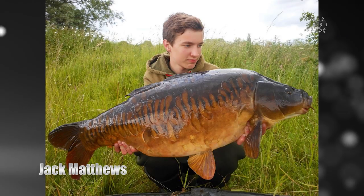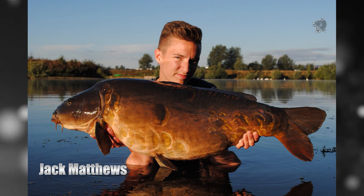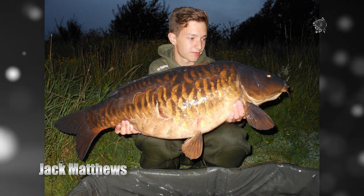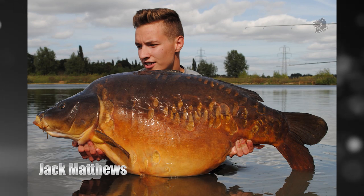Young Jack Matthews had a fantastic year on Gary Bayes' Syndicate Lake, using a scattering of the Scopec Squid fished with a Monster Squid pop up on a stiff hinged rig to bank many of the venue's awesome scaly mirrors during his midweek overnighters between work.